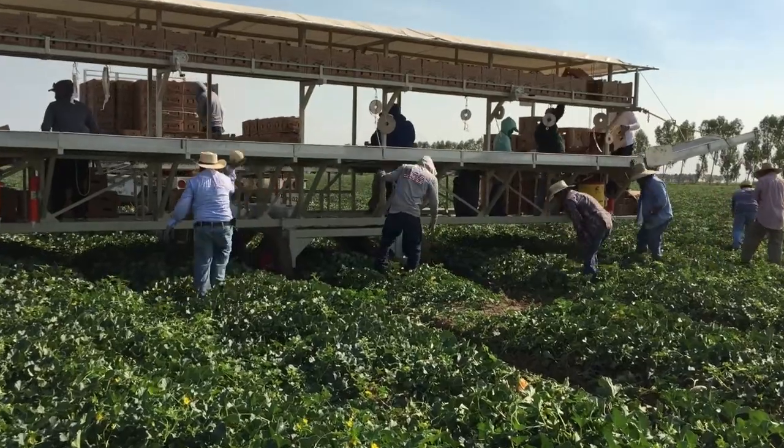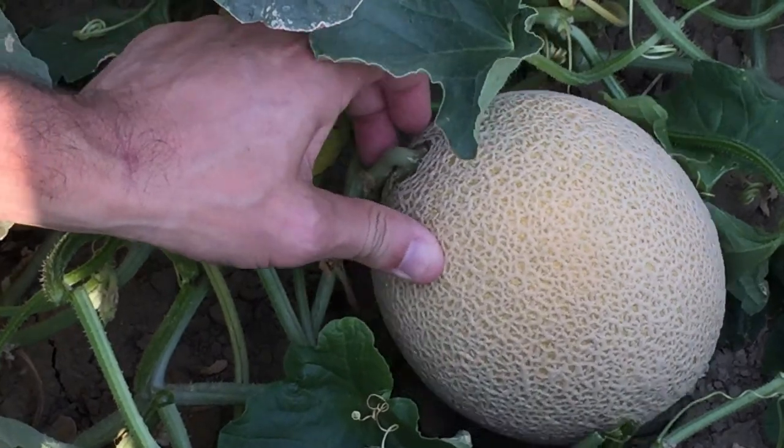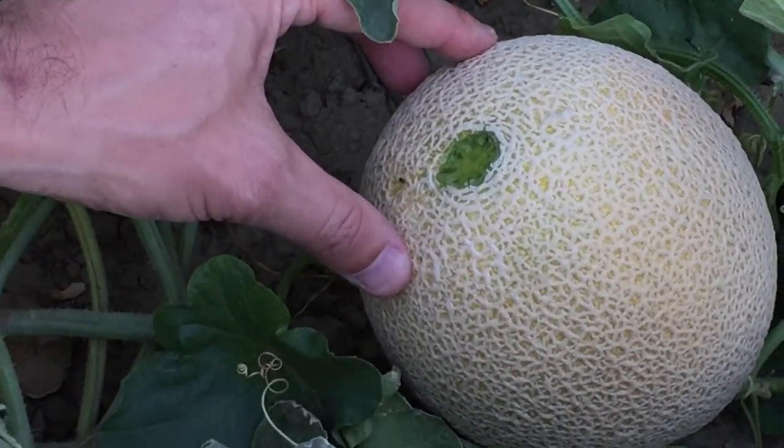The harvesters can determine the ripeness by observing the firmness and ease of removal from the vine. In this example, you can see how easy it is to remove the cantaloupe from the vine once it has ripened.